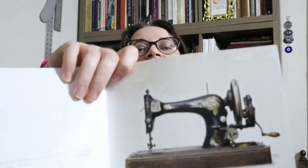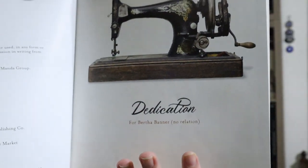If you haven't seen Bernadette's channel, I will put a link down in my description for you to go check it out. I love that, as a bit of fan service, she dedicates the book to Bertha Banner, who she has referenced quite extensively in this work as well as on her channel. That was kind of fun.